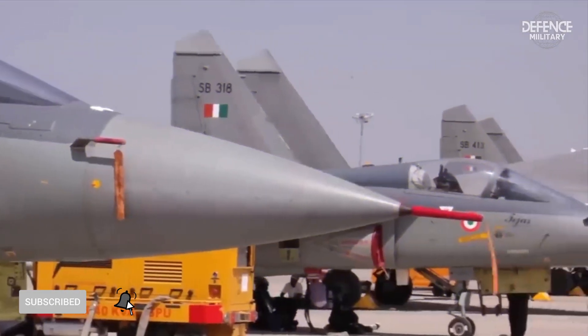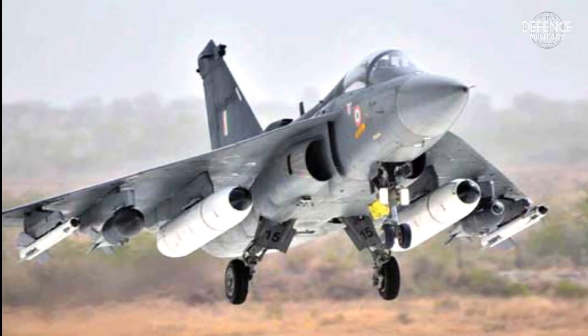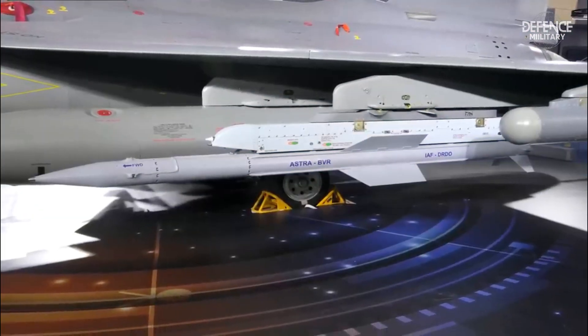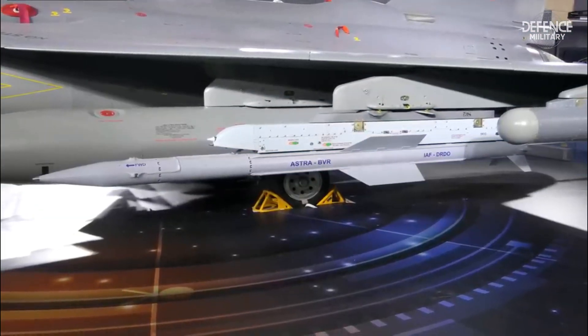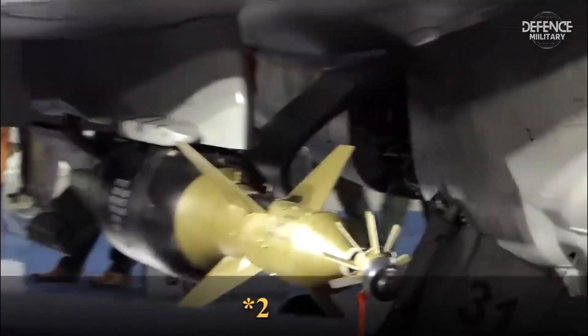For armament, India's Tejas fighter jets are equipped with Soviet-made 23-millimeter double-barrel GSh-23 cannons. Being classified as a multi-role weapon, the Tejas is capable of carrying a number of ammunition types available to the IAF, including air-to-air missiles.